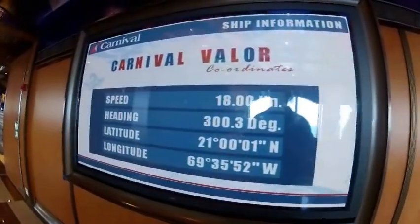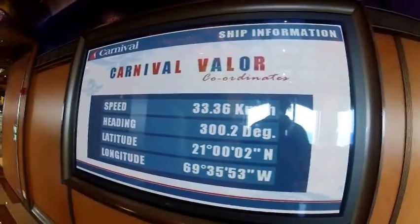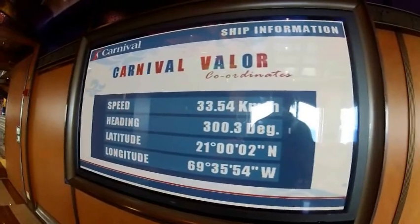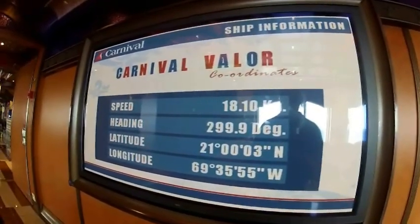At several places throughout the ship you could see these screens where you could see the progress of the ship — the temperature, the speed, our heading, our latitude. It was pretty interesting.